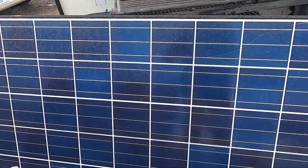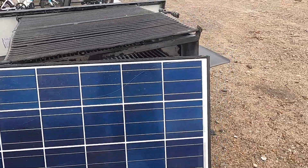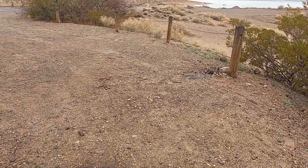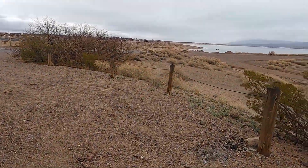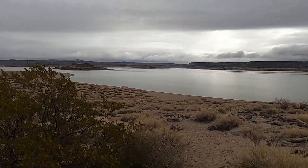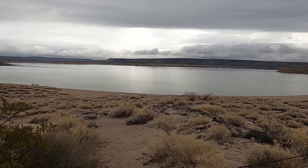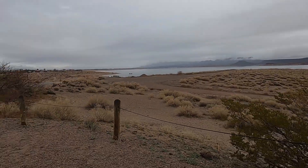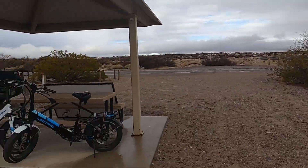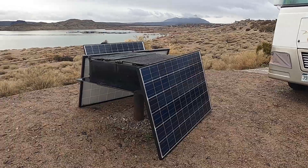The 280-watt panels cost me $81 a piece. They ran out of the 280-watt ones so I had to pay a little more for the 260s — why they were more I don't know, other than they get a whole bunch of them and mark them down, but they weren't marked down as much. We'll see how they work out.